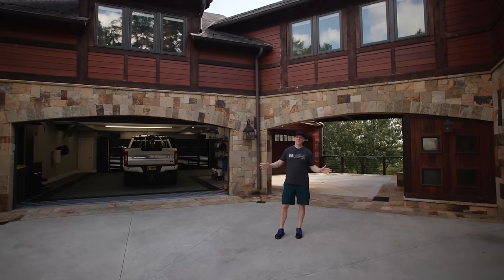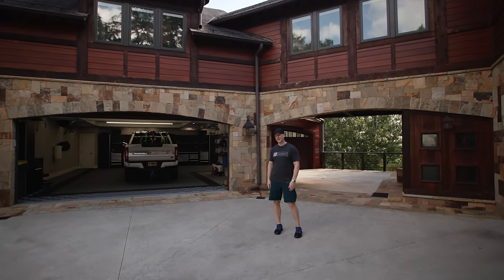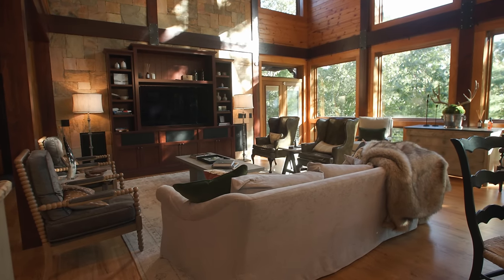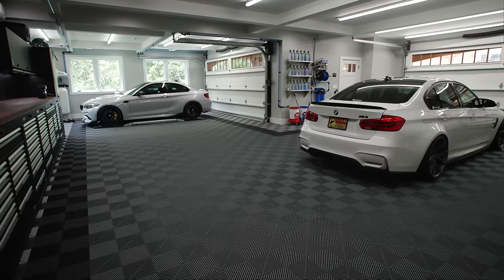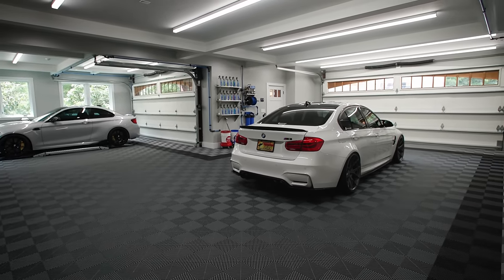Hey everyone, welcome to Helen, Georgia. This is my house, we call it Destination OG1 — the Helen property. Hopefully someday we'll do some others. But this is a roughly 7,000 square foot, six-car garaged house that you could borrow from me for money.